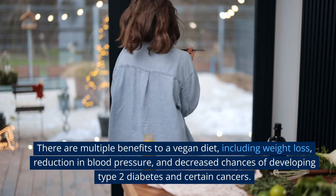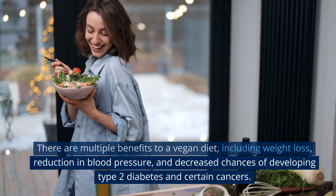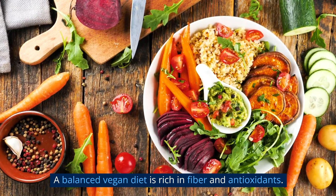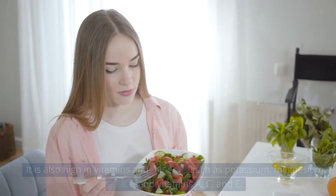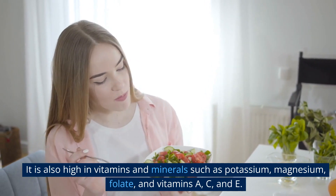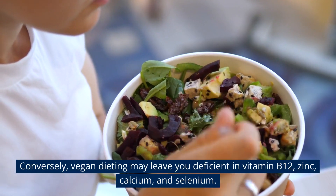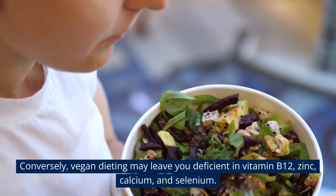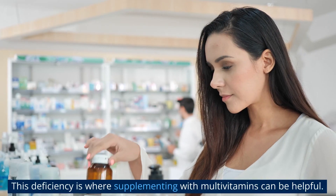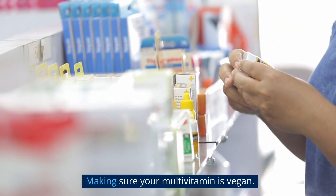There are multiple benefits to a vegan diet, including weight loss, reduction in blood pressure, and decreased chances of developing type 2 diabetes and certain cancers. A balanced vegan diet is rich in fiber, antioxidants, potassium, magnesium, folate, and vitamins A, C, and E. However, vegan dieting may leave you deficient in vitamin B12, zinc, calcium, and selenium.